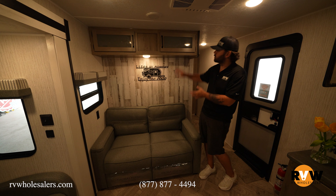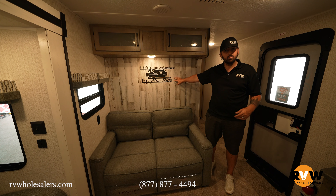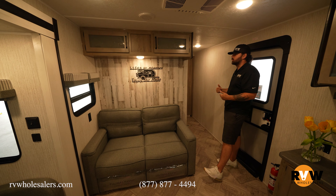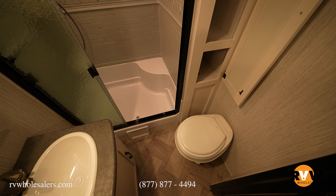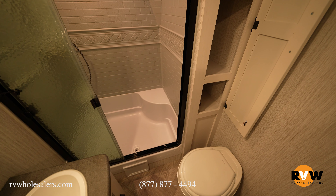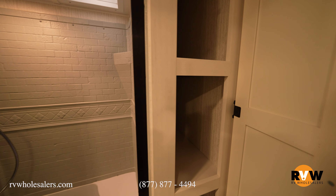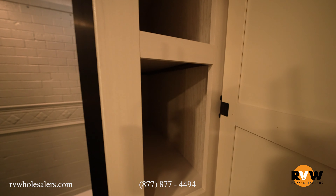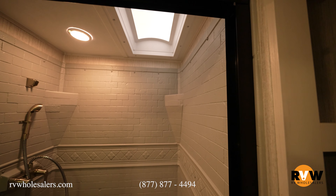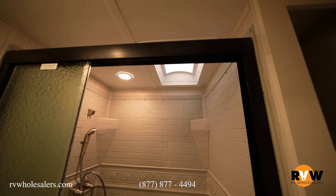There's a trifold sofa with storage up over top. Puma does this neat little banner thing that comes with their campers. Inside the bathroom, you have your toilet and a ton of storage on one side that goes all the way back to the back wall — very deep storage compartment. Stepping into the shower, there's a skylight over the shower, a MaxAir fan up top, and plenty of room inside the shower.